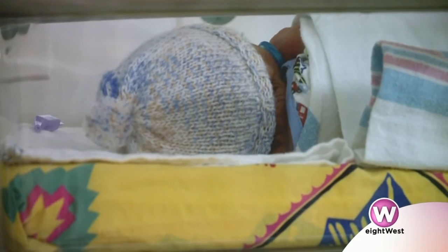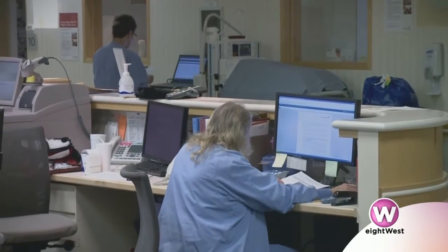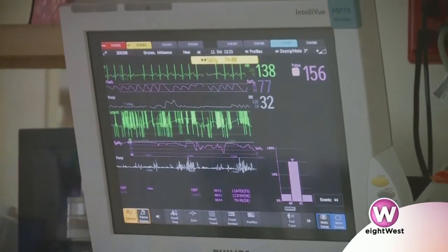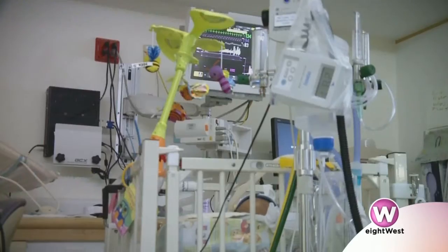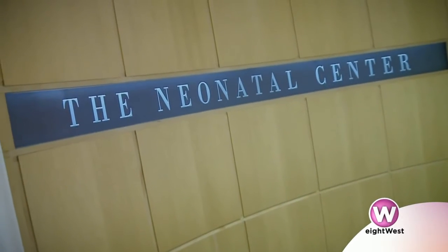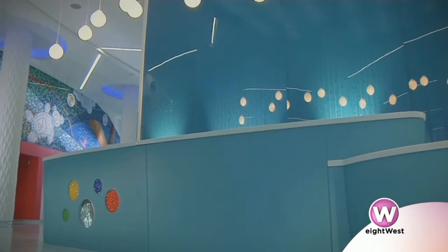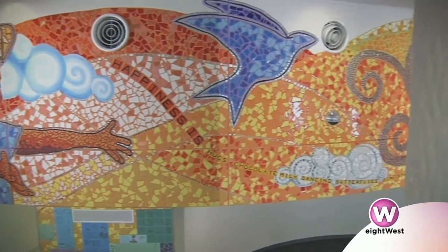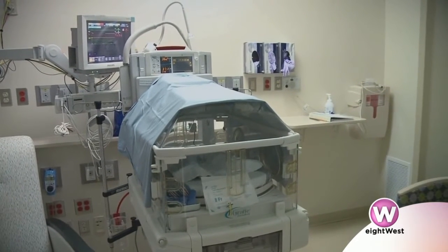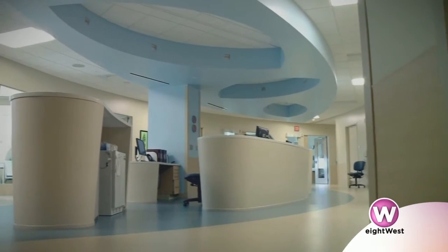We often hear about babies born a few weeks too soon, and that's a whole different population than what you specifically are dealing with. A baby born before 27 weeks gestation faces a very lengthy stay in the neonatal unit — sometimes three months, sometimes four months or more. These babies are medically complex, requiring a very high level of intensive care, and in addition they are also very underdeveloped.